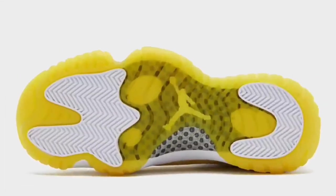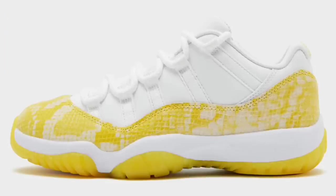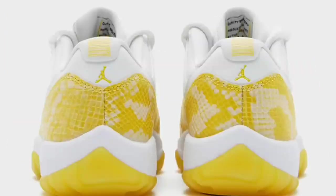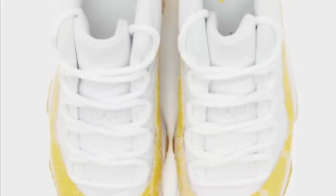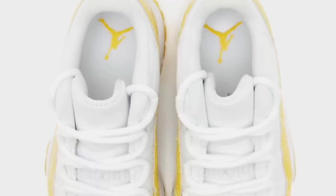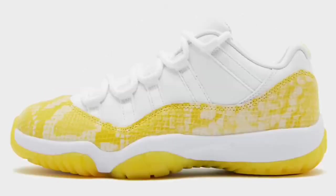Jordan Brand is bringing back the snakeskin with the Air Jordan 11 Low Women's Yellow Snakeskin, dropping May 11th for a retail price of $190. Coming in the white, tour yellow, and sail color scheme, this Jordan 11 Low has the white leather base with yellow snakeskin mudguards, a white midsole, and a yellow translucent outsole — which is my favorite feature of the shoe. From 1 to 10, I'd give this a solid 7.5 as well.